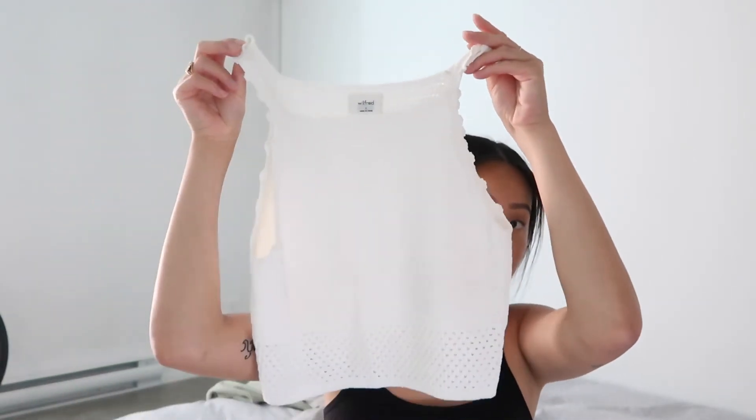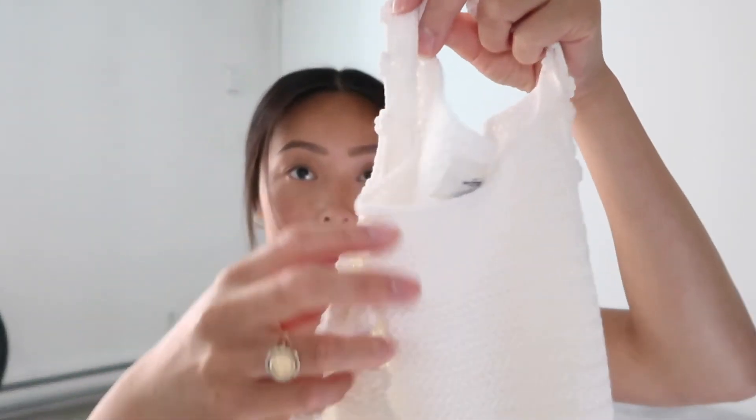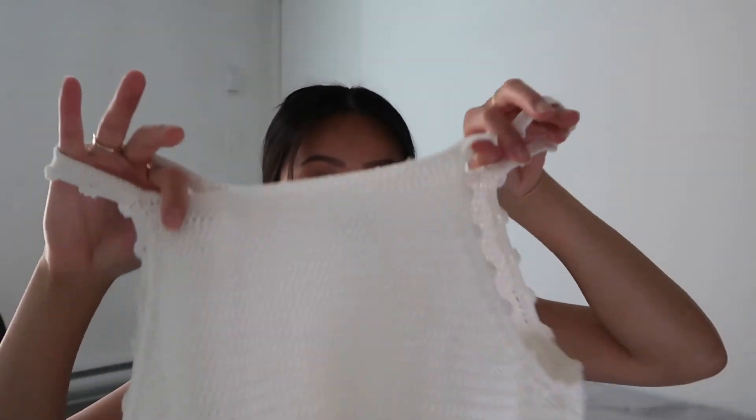The next top I got was the Wilfred Sunset sweater — it's actually a tank top, not a sweater. It's a really cute knit tank with ruffled edges and it's not see-through, which I like. I got a size small. It's super cute for vacationing — very European vibes. I'm really into linen and light knits for summer, and this one was $78.